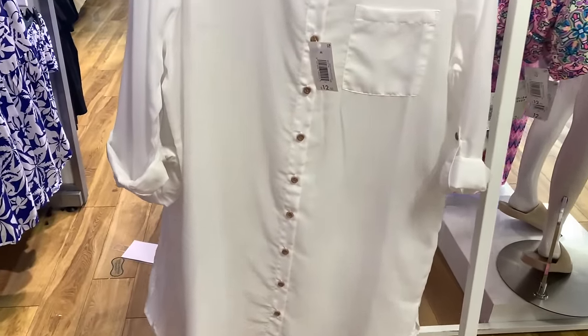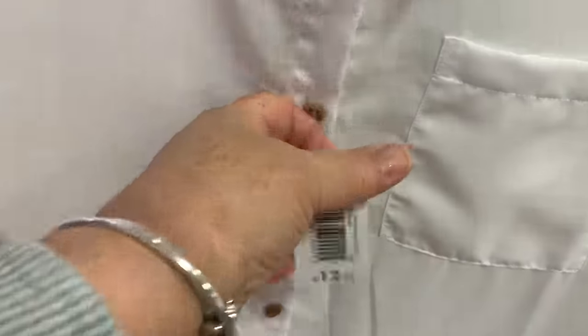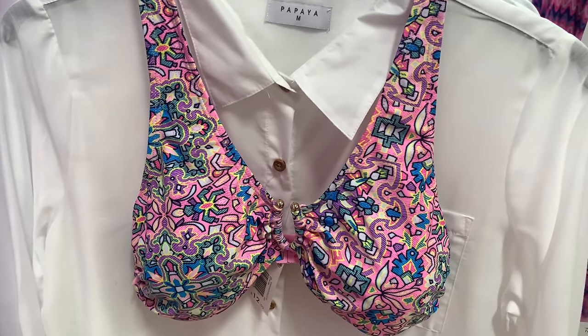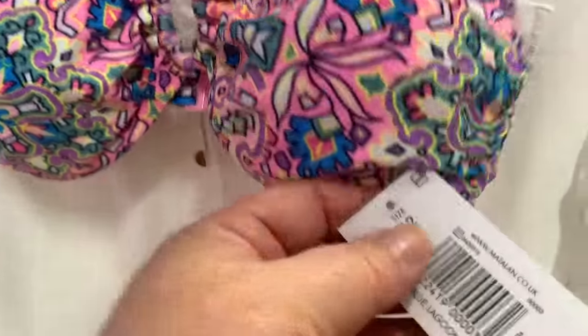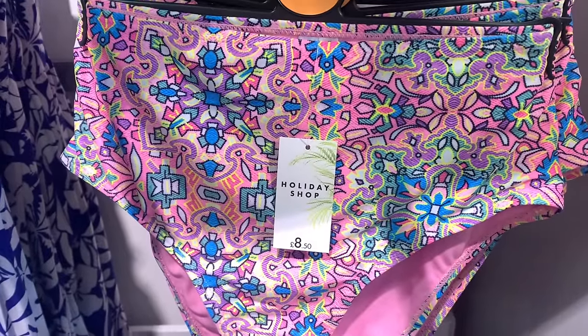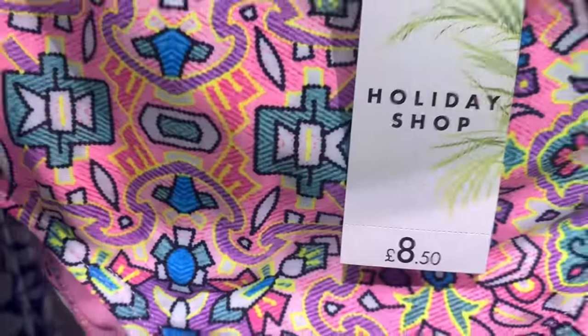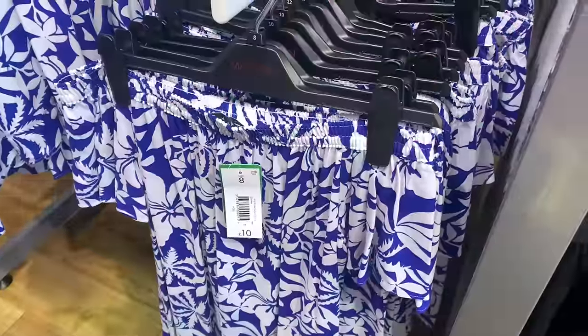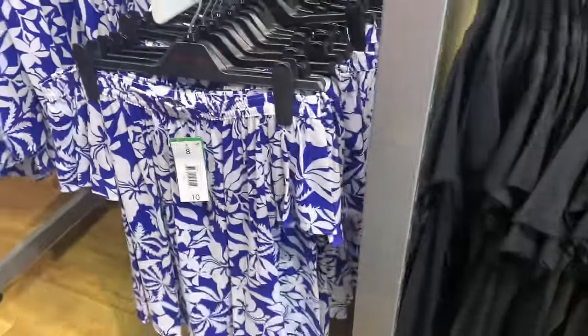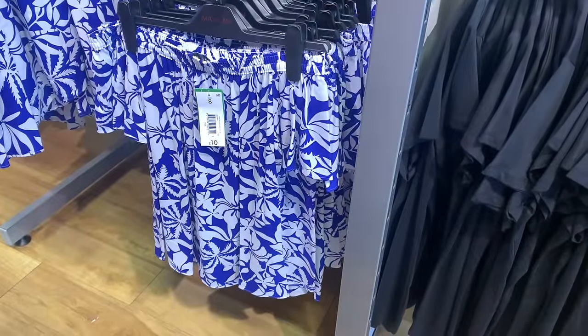Nice ruching on the chest area. A nice long white shirt with rolled-up sleeves - you could wear that as a cover-up or on top of trousers or shorts. That's the bikini in the same pattern, and there are the bottoms. They're nice because they're not too low. More of this lovely blue - that's a nice off-the-shoulder top.